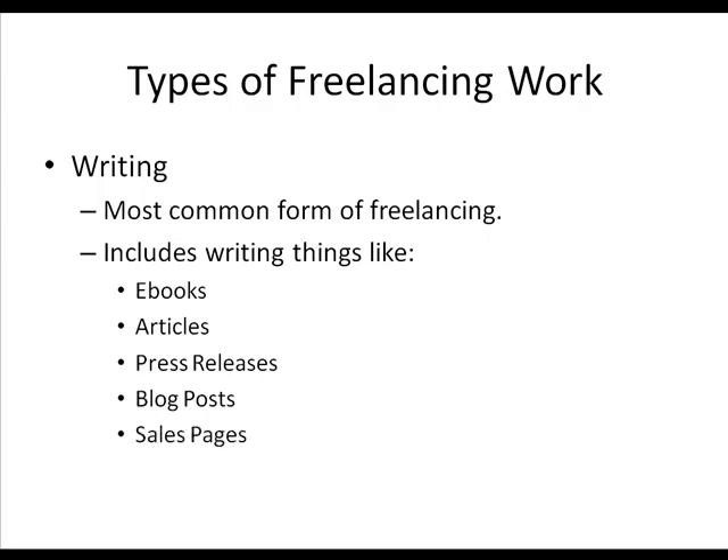People might need you to write sales pages for them. Copywriting is an art in itself — if you can become good at copywriting, you can charge $1,000 to $10,000 or more for sales letters. You could charge $500 for lower-cost sales letters. If you can make things sell with words, you could write sales pages for people. You can also offer transcribing services — take an audio recording and type it out, transcribing everything that's said. You can make a nice income doing transcription. In the next video, we're going to cover some more freelancing topics.